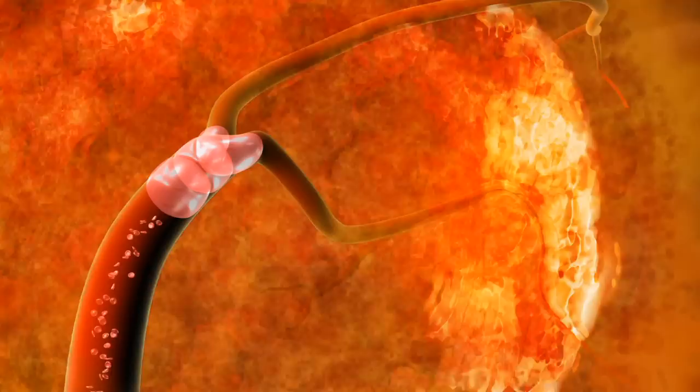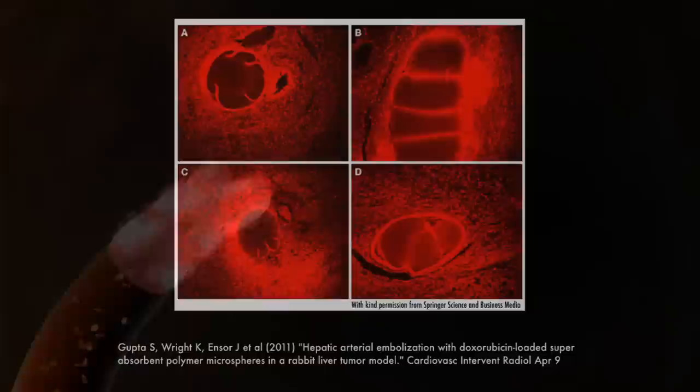At the level of occlusion, the soft and conforming nature of the microspheres allows them to adapt to the tortuous morphology of the vessel lumen, providing permanent occlusion while delivering chemotherapy locally.